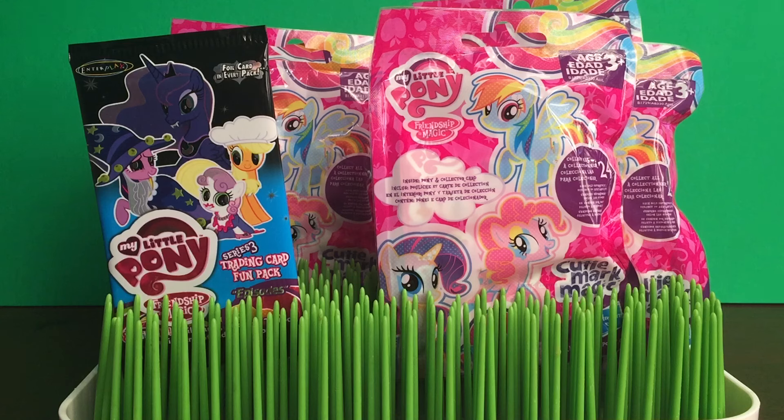Hi everyone and welcome back to Bob's Toy Box. Today I have a My Little Pony themed video for you. Yay! Love My Little Pony.